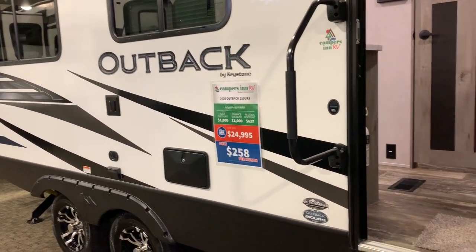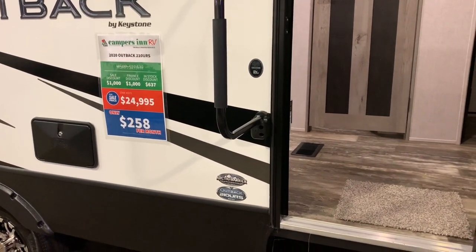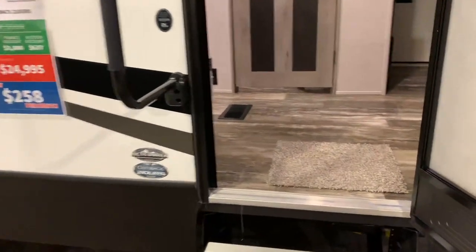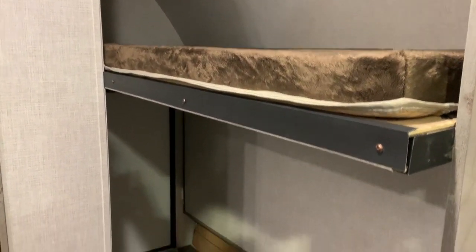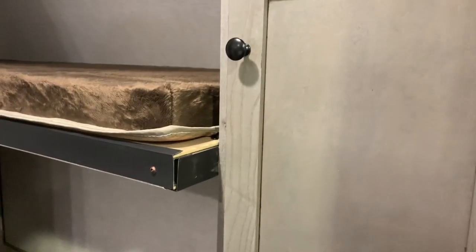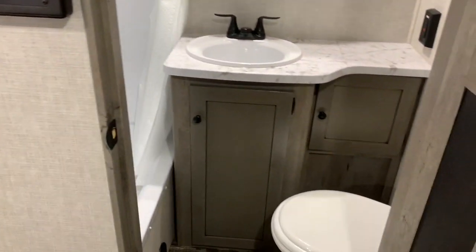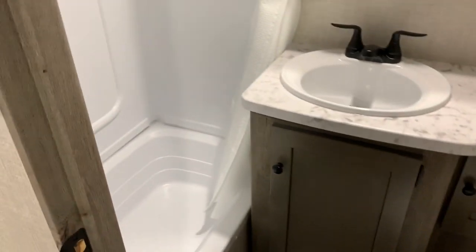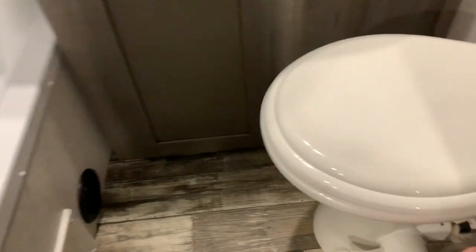I'm looking at an Outback by Keystone — it is a 210 URS. Let's go inside and check this out. It's got a pretty neat layout; everything's a little different than what I'm used to seeing. On the very front that's where they've got your bunks, and there's a little storage right here as well. Right across from the door entry you've got a small bathroom with all the bare necessities — your shower, your sink, and this looks like it's porcelain. Yeah, that's a porcelain commode.